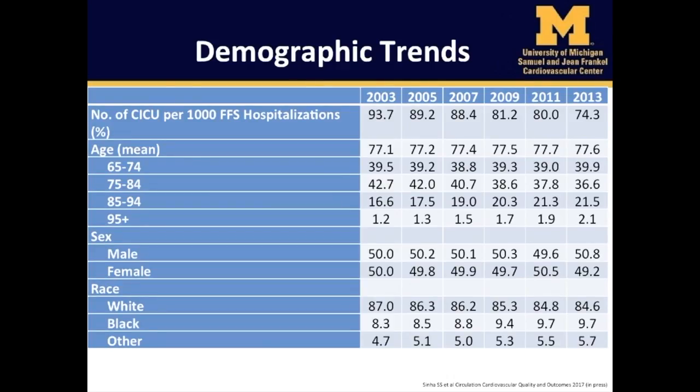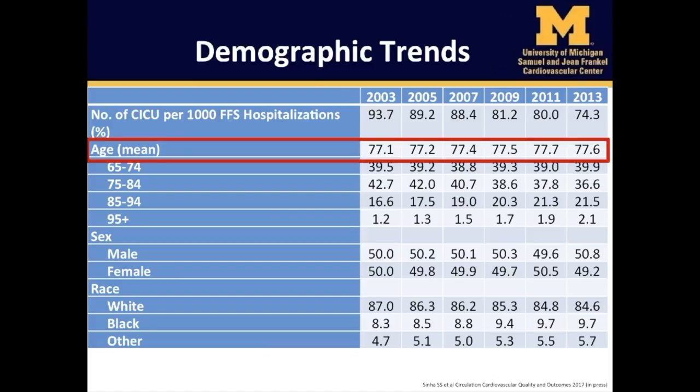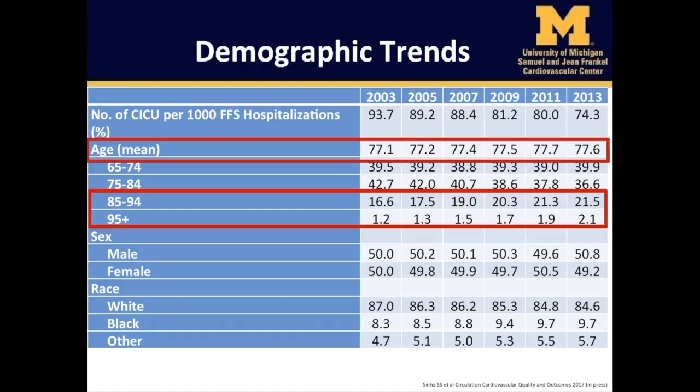Interestingly, our studies show that the rate of CICU admissions per 1,000 fee-for-service Medicare beneficiary hospitalizations during the study period decreased from 93.7 in 2003 to 74.3 in 2013. Demographic characteristics, including sex and race, remained relatively stable over the study period. The mean age increased minimally, while the proportion of patients aged 85 years or older grew significantly.